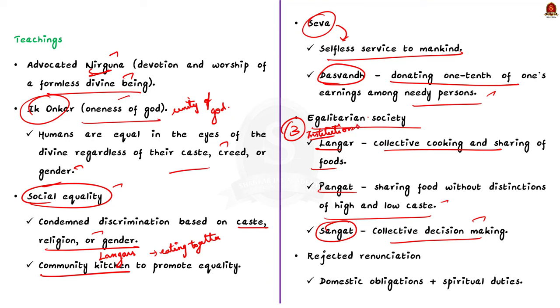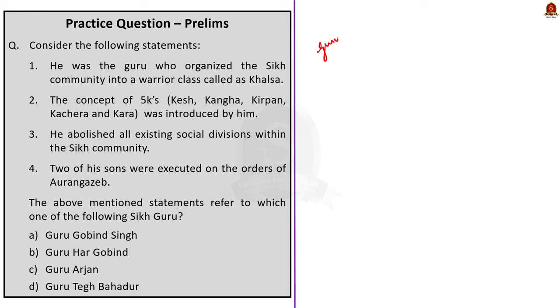Guru Nanak advocated a way of life that allowed for the discharge of domestic obligations of family and spiritual duties. Even after attaining enlightenment, he came back to Punjab and continued to live as a farmer. Remember all these points as this can be asked in UPSC prelims.